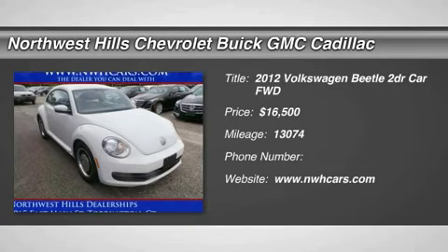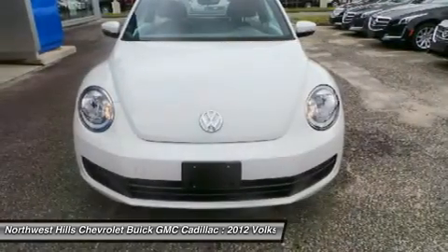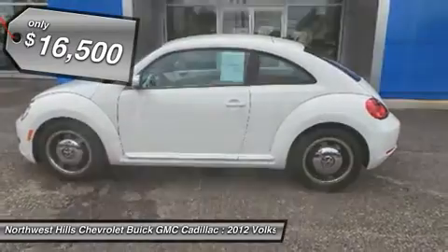Awesome white exterior, black leather seating surfaces, call for free Carfax, non-smoker trade, and one-owner. Your satisfaction is our business. Hurry in!